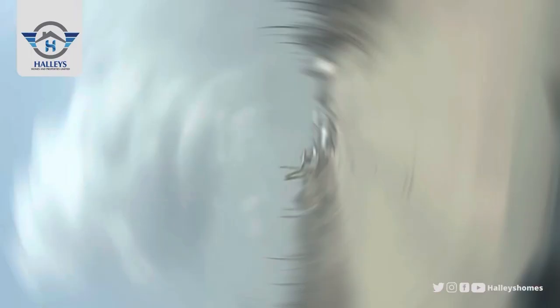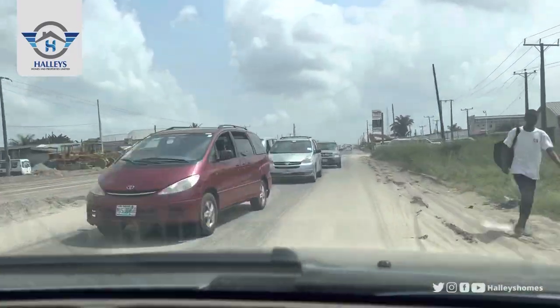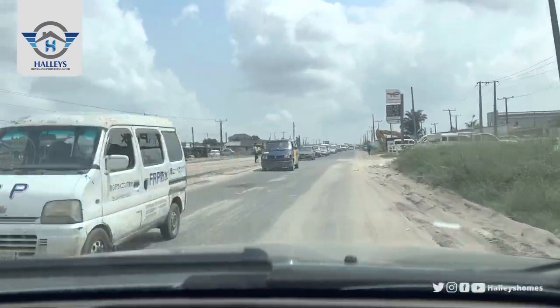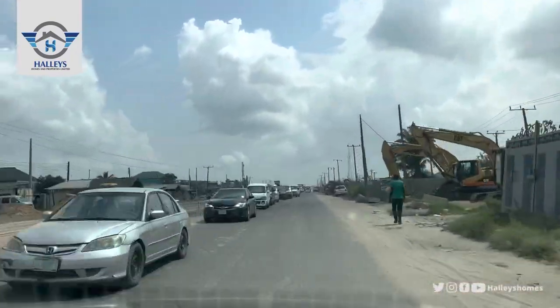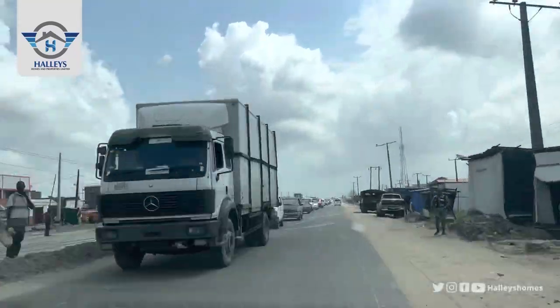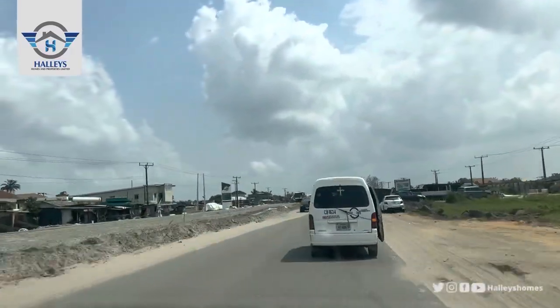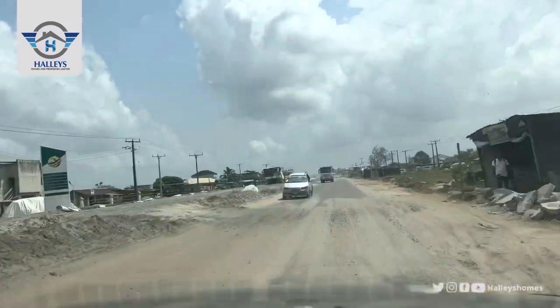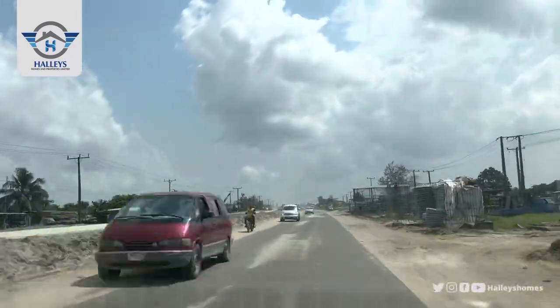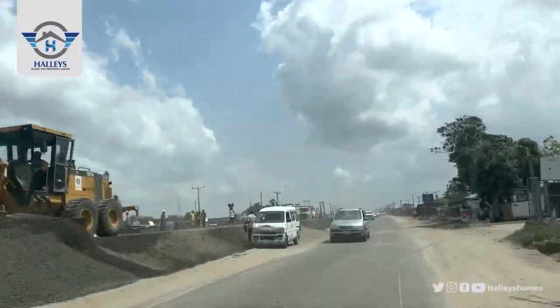Without further ado, we are starting from Eleko Junction. Come with me. Road expansion is currently going on, and you can see that the government is actually focusing on the Ibeju-Leki axis — the Leki Epe Expressway. The expansion started from Eleko and it's going straight down to Adja. We are heading straight, and a few minutes' drive from here we'll get to Eleko Junction.